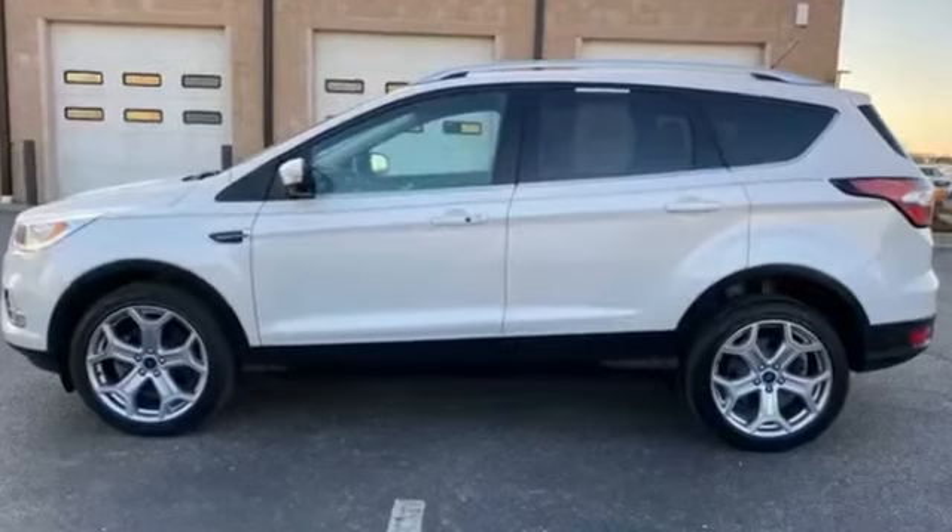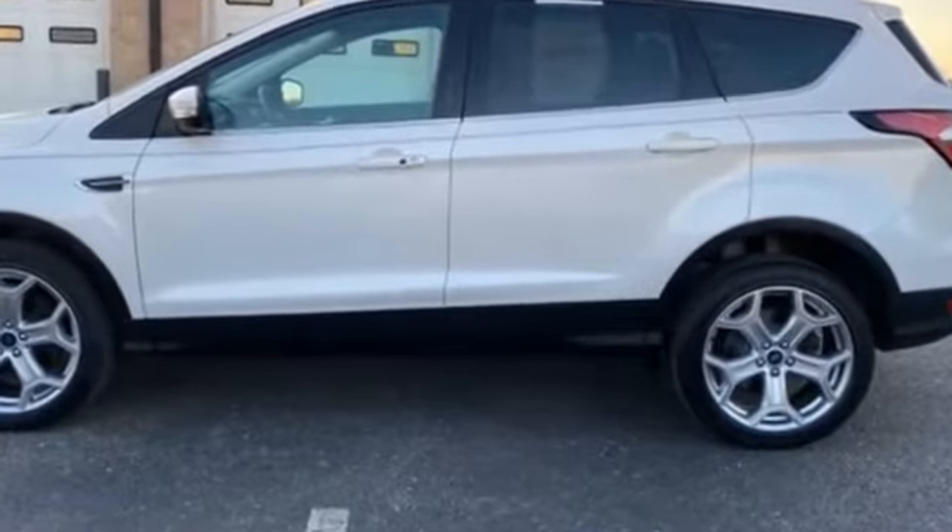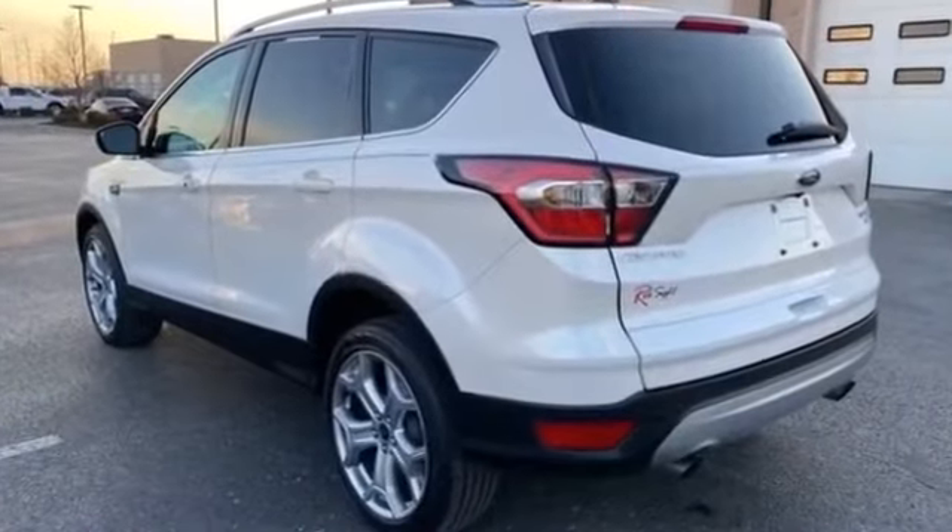2017 Ford Escape with less than 28,000 miles on the odometer. It's equipped with a full package of convenience and efficiency features.